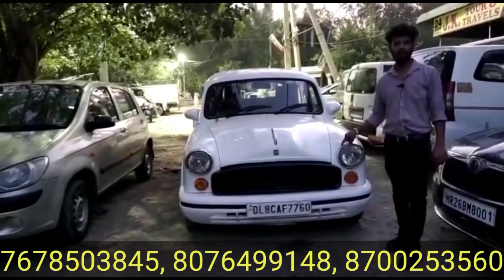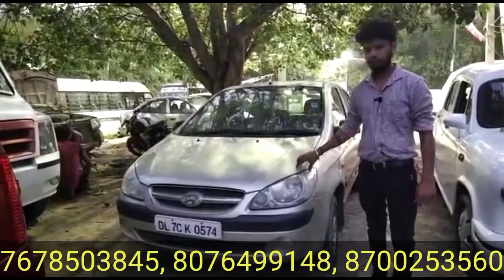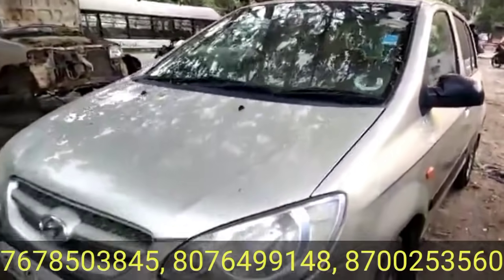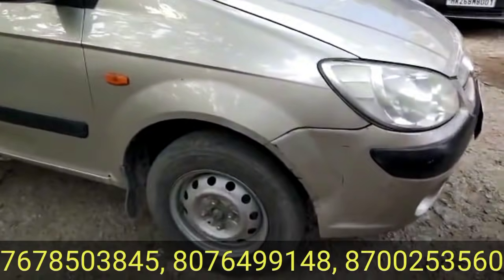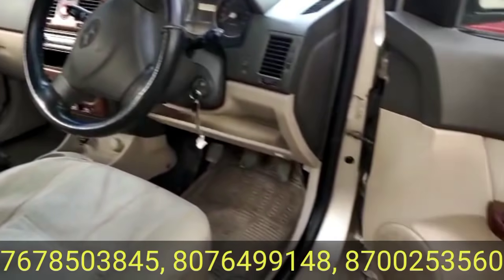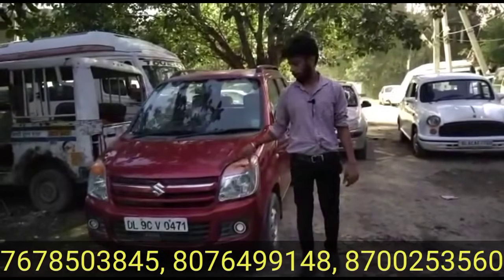This video also features the Hyundai i10 2008 model — petrol variant, single owner, Delhi registration. The price of the car is 90,000 rupees. You get a Hyundai i10 2008 model, single owner.